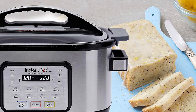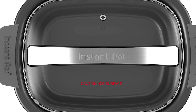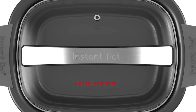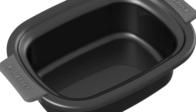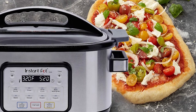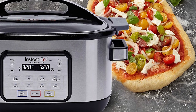An option for delay start is available and can be set for up to 24 hours. The non-stick ceramic coated inner pot makes cleaning easy and quick. It's also dishwasher, oven, and stovetop safe. It comes with non-slip silicone grip handles, and accessories that are included are a rice measuring cup, stainless steel steaming or roasting rack, and a recipe book.